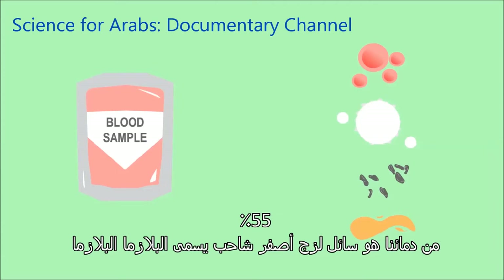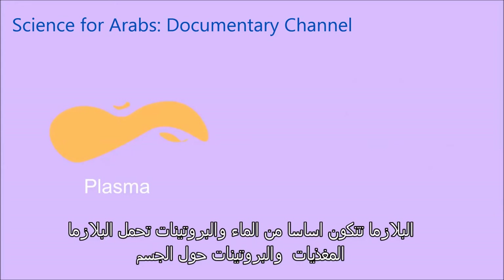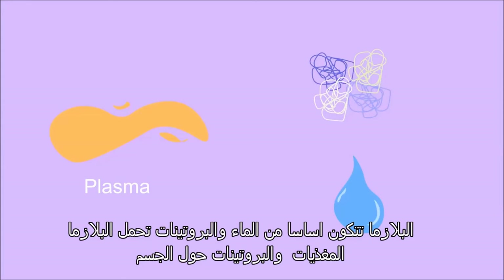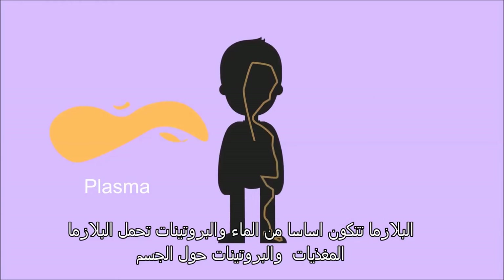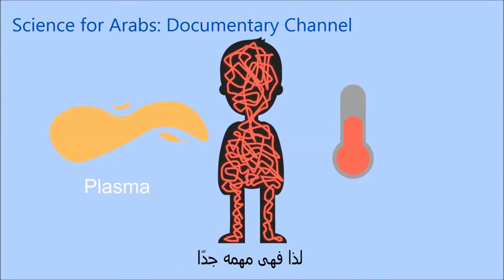55% of our blood is this pale yellow sticky liquid called plasma. Plasma is mainly made up of water and proteins. Plasma carries nutrients, hormones, and proteins around the body, and it also distributes heat around the body, so it is pretty important.